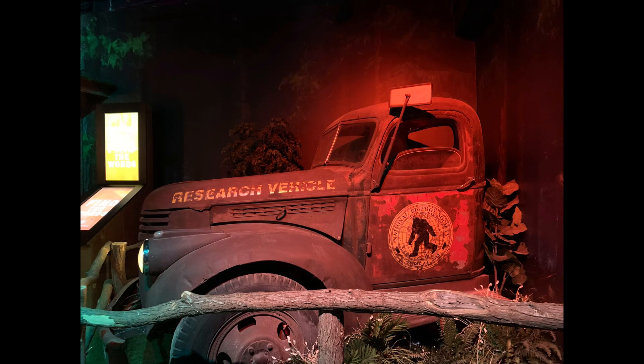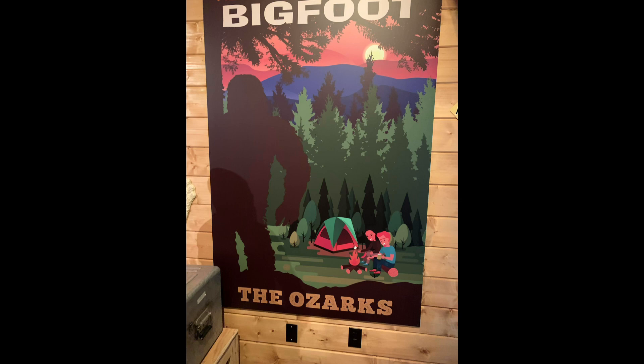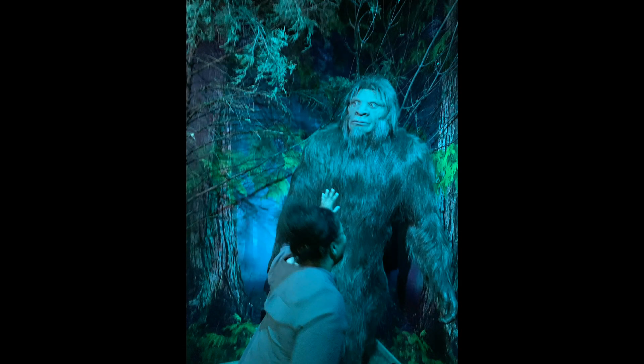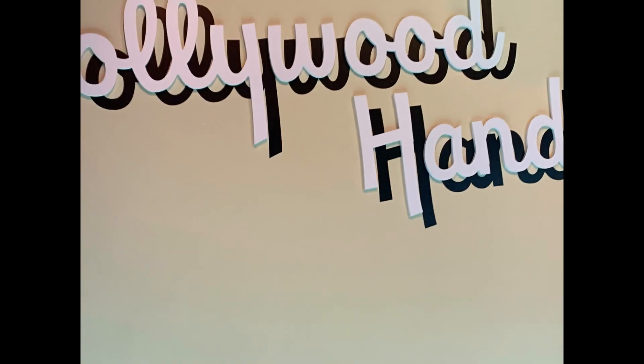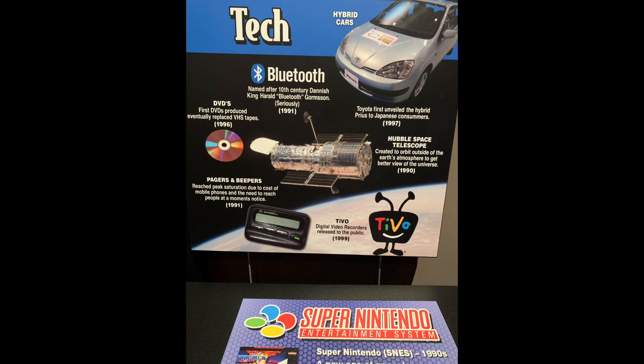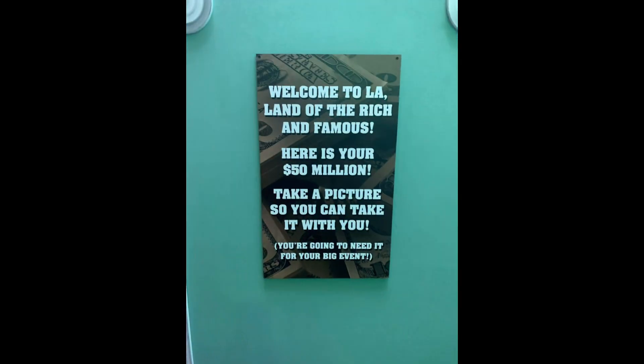There is something in Beyond the Lens for all ages. We saw the research vehicle used to look for Bigfoot in the Ozark Mountains. I think my daughter even spotted Bigfoot in the museum — he left, however, before we could call for help to capture him. There is a spot where you can pretend to be a star and have your handprints imprinted in cement, just like the actors and actresses in Hollywood. Another cool room showed the advance in technology over the years. There was a display that showed a replica of $50 million — according to the sign, you can take the $50 million with you, but only in a photograph.